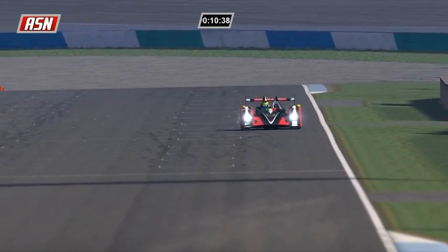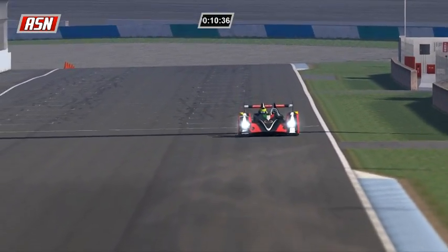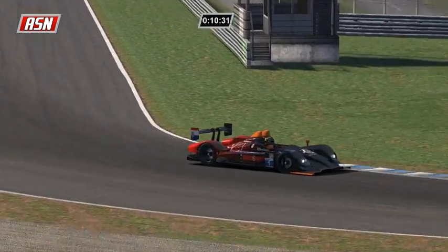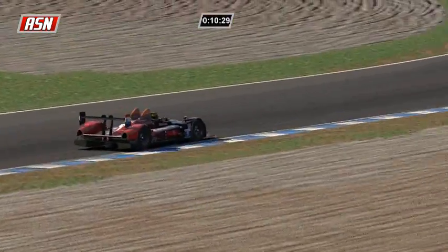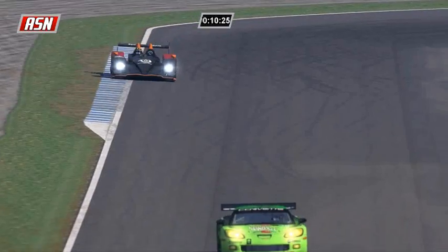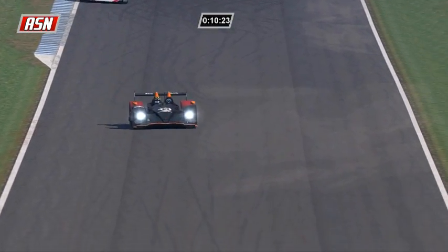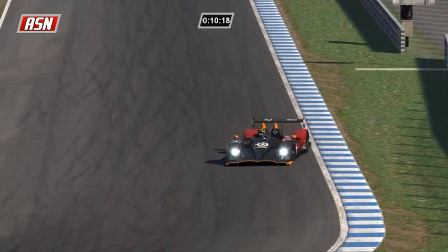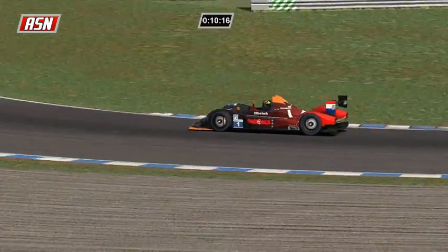As he starts lap 32, we are 10 and a half minutes left in this race. Unless Ilbrink runs off the road or gets crashed into - there are a lot of variables in racing - but if something happens to Ilbrink, it's Arsidiacano's race. He has 15 seconds over Rossi, and Jakubowski is battling with Rossi.